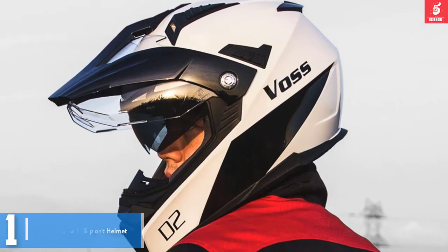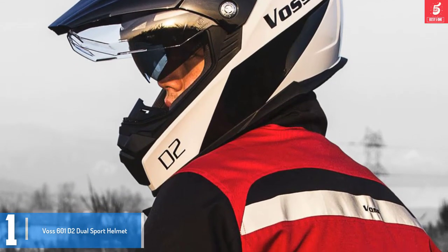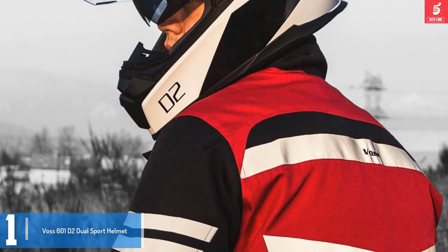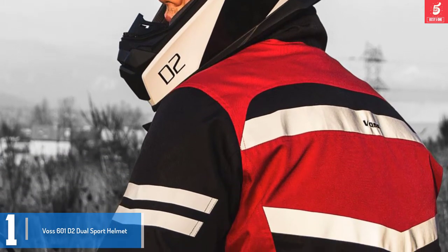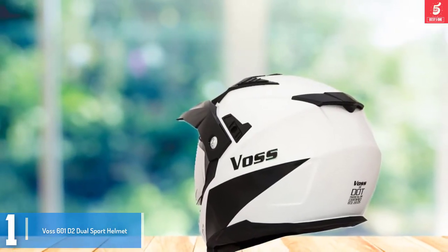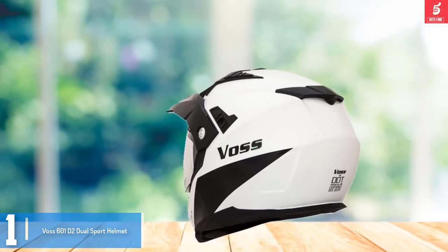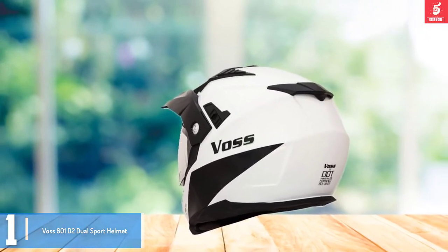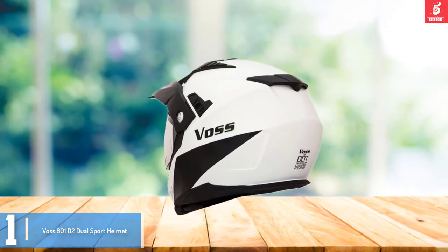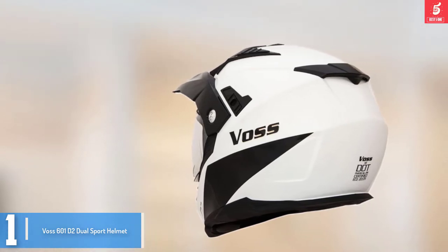And finally at number 1, we have the Vos 601D2 Dual Sport Helmet. The Vos 601D2 is a high quality dual sports helmet for those that take protection very seriously. This dual sports helmet has been designed for long distance riders, which means it is both long lasting and secure. The helmet also comes with smooth padding to ensure you get the best fit. Furthermore, it also features manual dual intake vents and large exit exhaust vents to promote airflow.